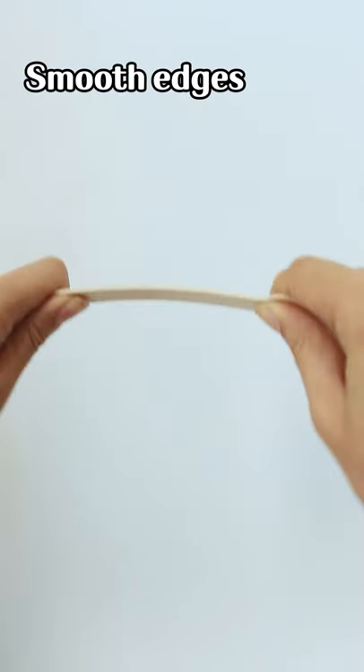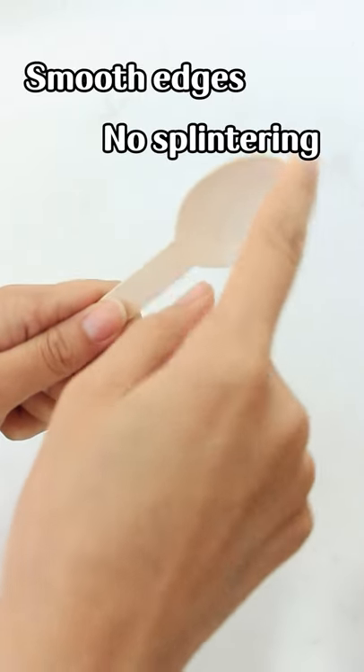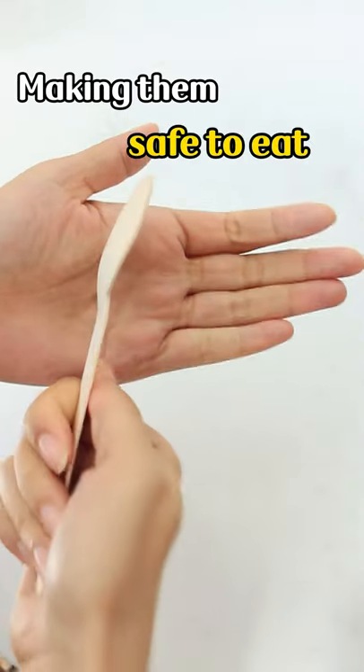Tough and bend resistant, smooth edges, no splinting, making them safe to eat.